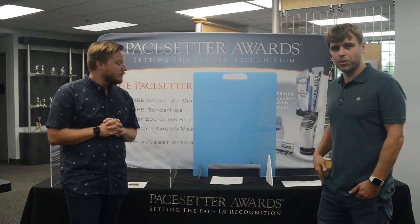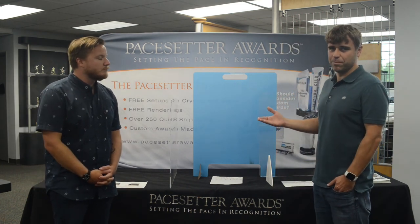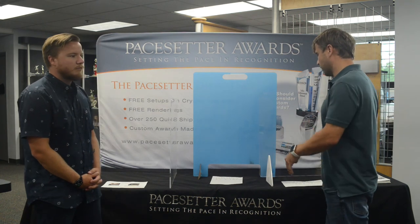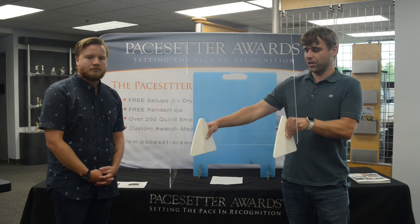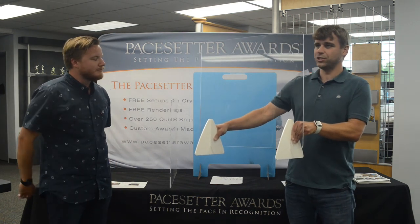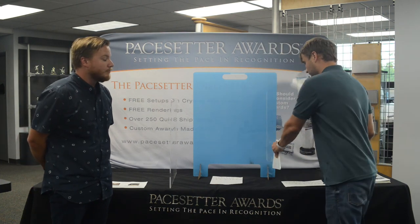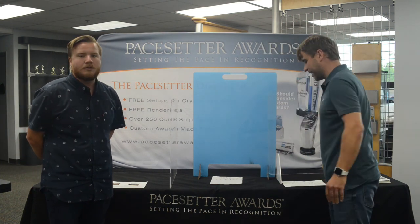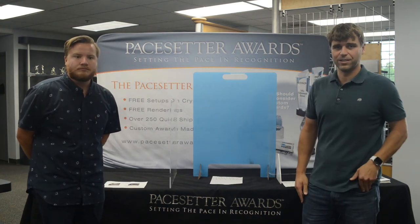Back in March when the coronavirus started, we wanted to figure out a way to help businesses open up when they're ready. So one of the things we developed is our safety barriers, also called sneeze guards. This is one of our stock items, the SG2026A. It comes in quarter-inch clear acrylic with white acrylic legs, and we have multiple styles of that piece, including a larger size and a horizontal version.